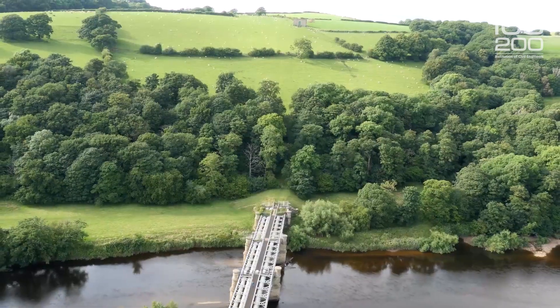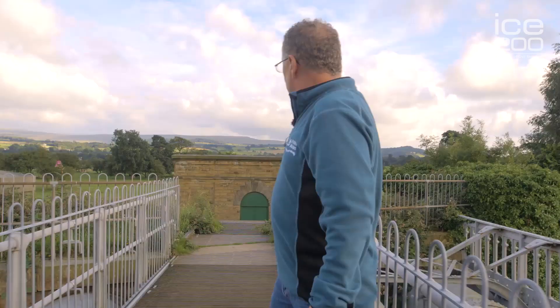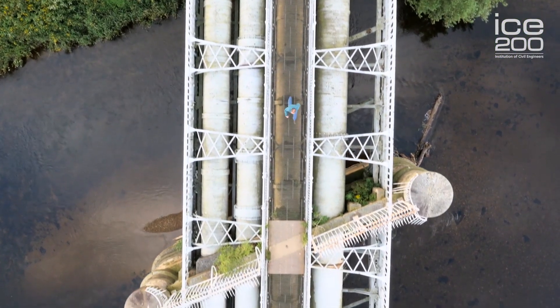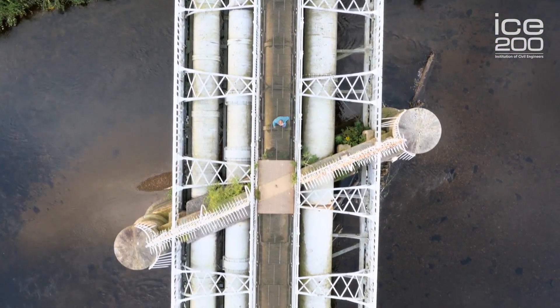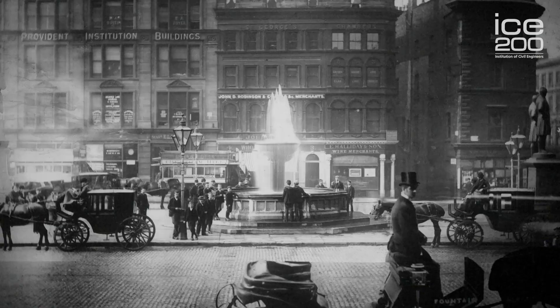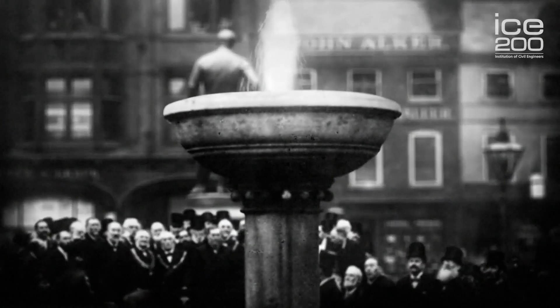So here we are, over 40 miles away from Thirlmere. It would take nearly a day to get here, and then it continues its journey all the way south to Manchester. It would be originally 92 miles long. So on the 13th of October 1894, these pipes had been filled for the first time, and the water issued forth at a commemorative fountain in Albert Square that had been built specially for the occasion. And that would mean the first sweet waters of Thirlmere had arrived to help quench the thirst of the Industrial Revolution in Manchester. A monumental achievement.